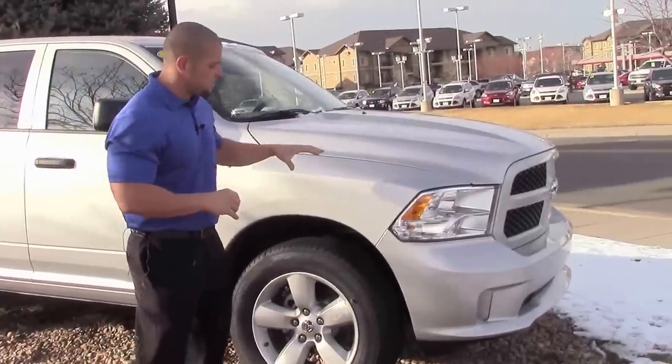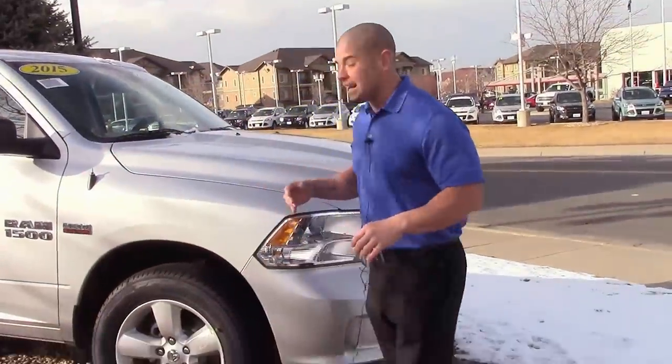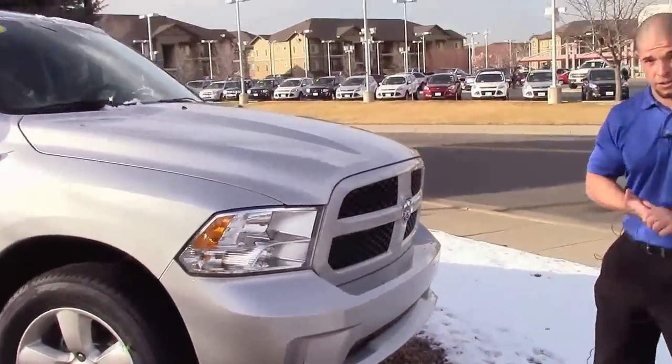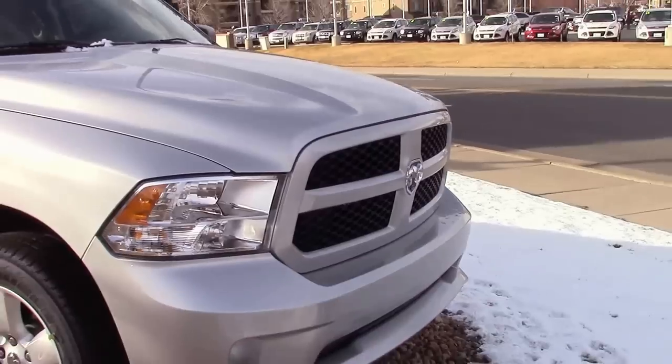One of the nice things with this particular package is it does have the 20-inch wheel standard on it, big four-wheel disc brakes, and anti-lock brake system. Another class-exclusive that Ram has is the active grille shutter system, which gives you the most aerodynamic truck on the market as well as better fuel economy.